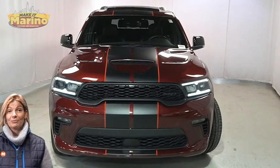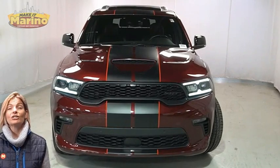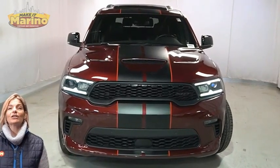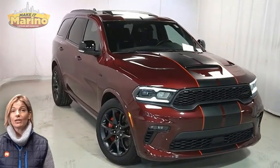There's only one vehicle that blends classic style and modern design to create the next generation of an icon. Take a look at this 2021 Dodge Durango SRT 392 in Octane Red Pearl.